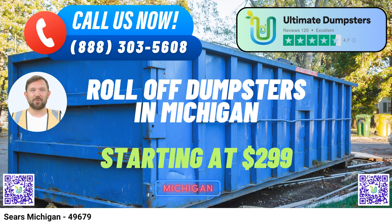Ultimate Dumpsters – Your Same-Day Roll-Off Dumpster Rental Service in Sears, Michigan. When it comes to roll-off dumpster rental services in Sears, Michigan, Ultimate Dumpsters has got you covered. With our nationwide coverage, we deliver to over 50,000 cities across 50 states and 3 countries, ensuring that Sears residents and businesses can easily access our top-notch services.